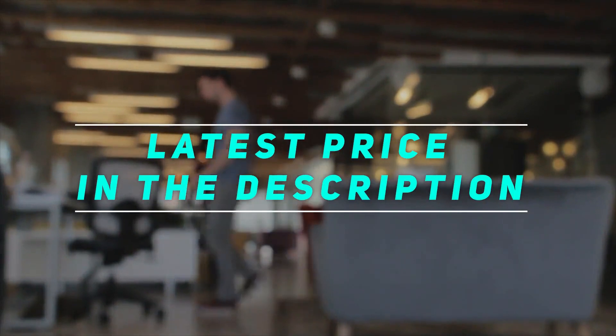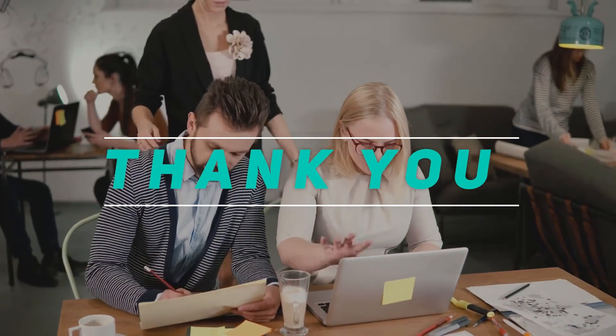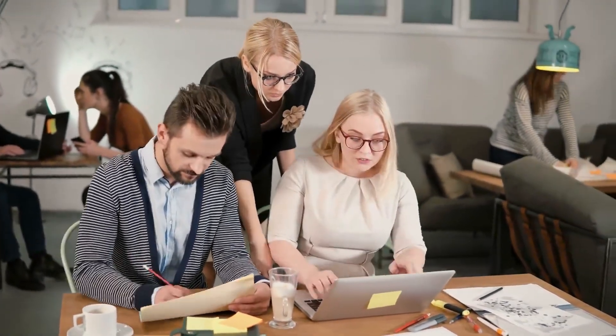Check out this video description for the latest price and more information. Thank you for watching this video. Please subscribe and stay tuned. Bye bye.